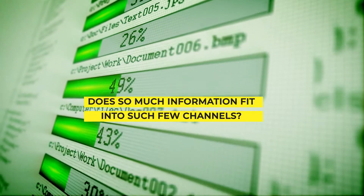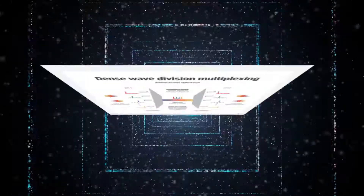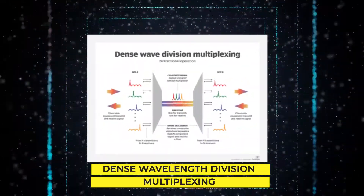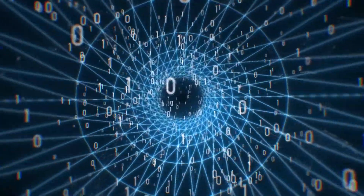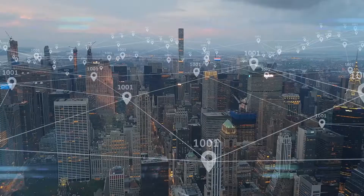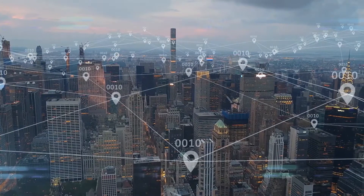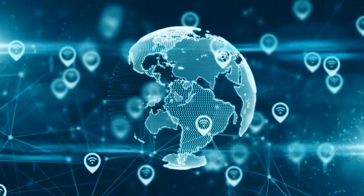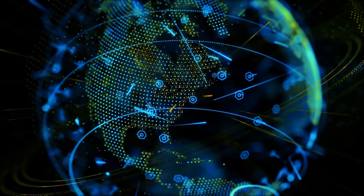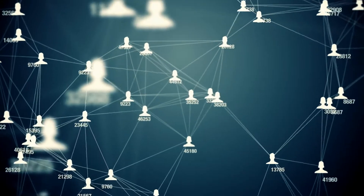So how does so much information fit into such few channels? Dense wavelength division multiplexing, a highly advanced data wrangling technology, is one aspect of the solution. Dense wavelength division multiplexing allows data providers to employ various wavelengths of light. Instead of using a single wavelength to transmit data, many wavelengths are used simultaneously and layered to achieve incredible data speeds.